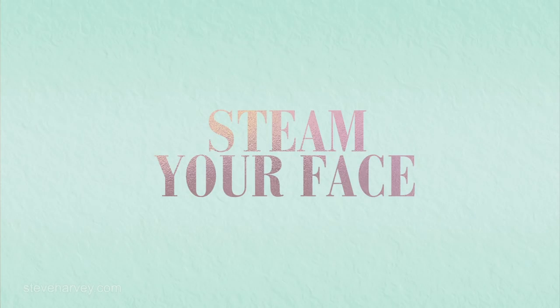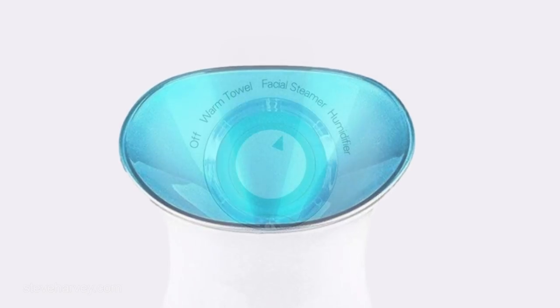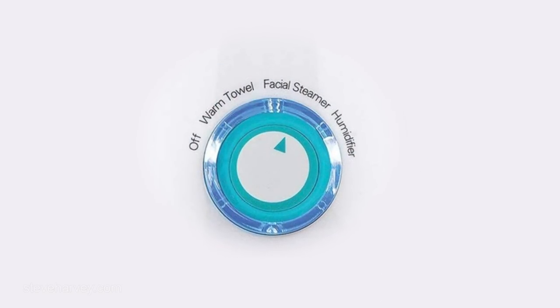Our next step is to steam our face. I'm using a pure steamer — it has a towel warmer, humidifier, and a face steamer setting. We're going to do this for 5 to 10 minutes. This opens your pores and stimulates blood circulation. And if you want to do extractions on your face, right after you steam is the prime time.